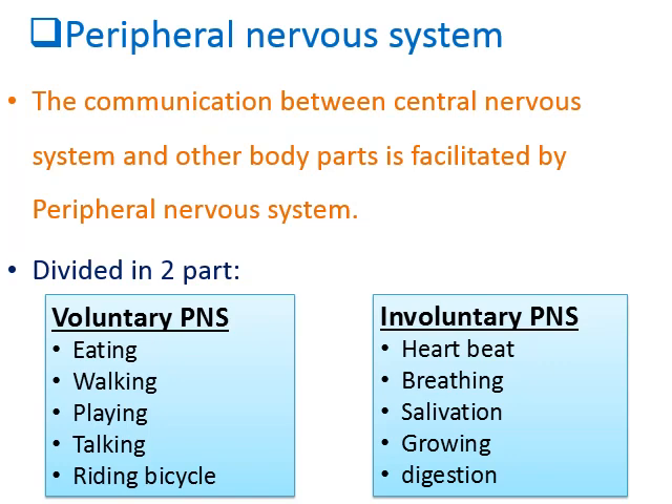Voluntary PNS means a type of work on which your body has control — these are known as voluntary works. For example, eating, walking, playing, and talking are voluntary works. If you have to do them, you will do them; if you don't want to, you won't. You have control over whether you perform these actions or not.